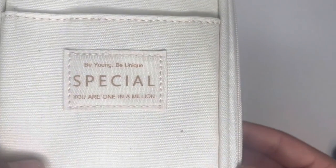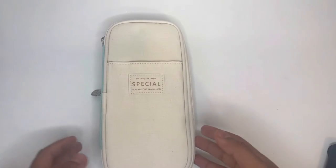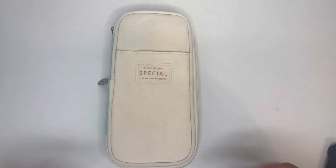On the front is something I really found to be special. It says: 'Be young, be unique, special — you are one in a million.' Sometimes that's all the motivation you need to really start your school day and have this by your side whenever you're at school. That's a good motivational piece.